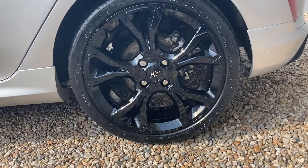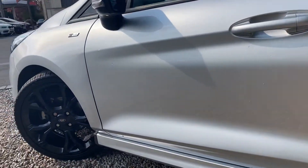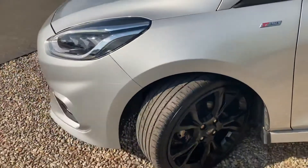Onto this rear wheel then, looking fabulous. And up onto the paintwork — this car is in very, very good condition indeed, looking absolutely lovely. And a very, very good specification indeed.